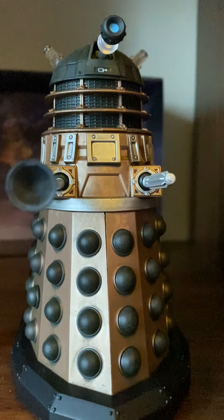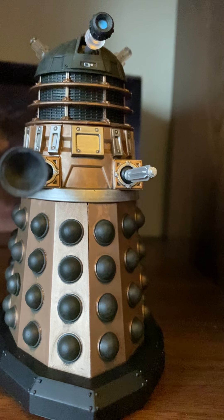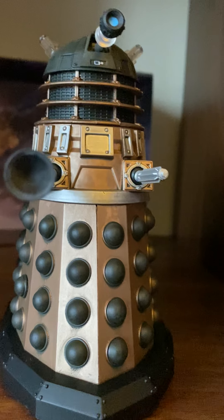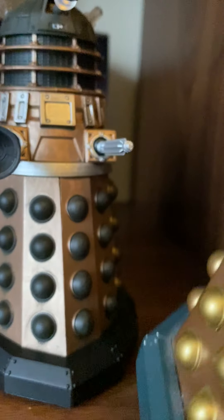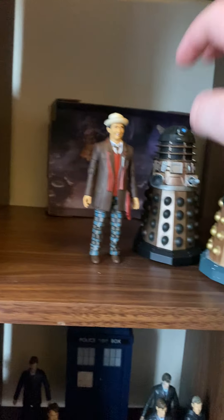We've also got another Dalek — it's actually a repaint, but it's quite amazing. It means my Dalek army is slowly building up. As you can see, I've got another one here and the main one here. So that's the next one in this set.